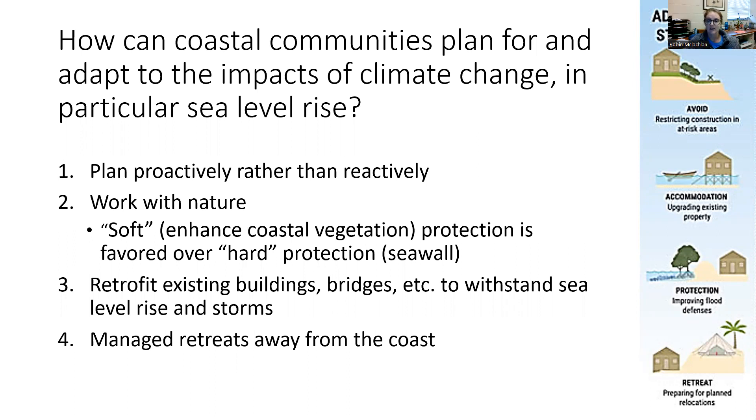First, we need to plan proactively rather than reactively. Many studies have shown that it's actually cheaper to pay to change an environment before a disaster occurs rather than paying to clean up the damage after that disaster occurs.